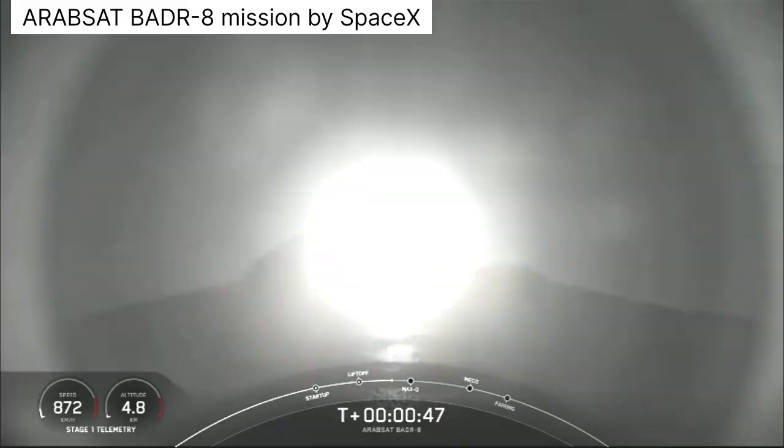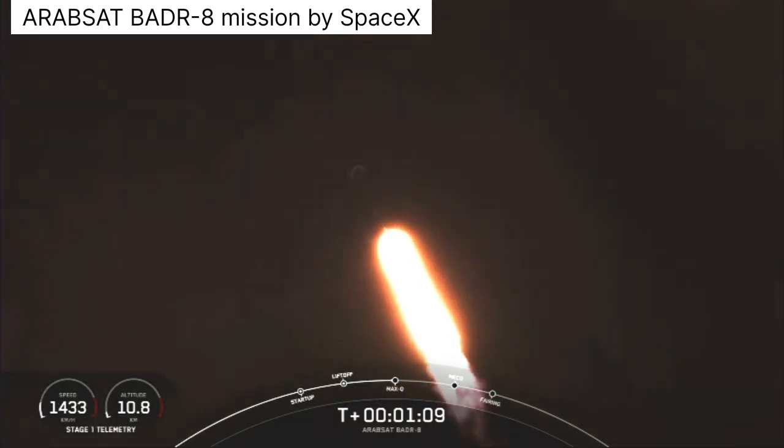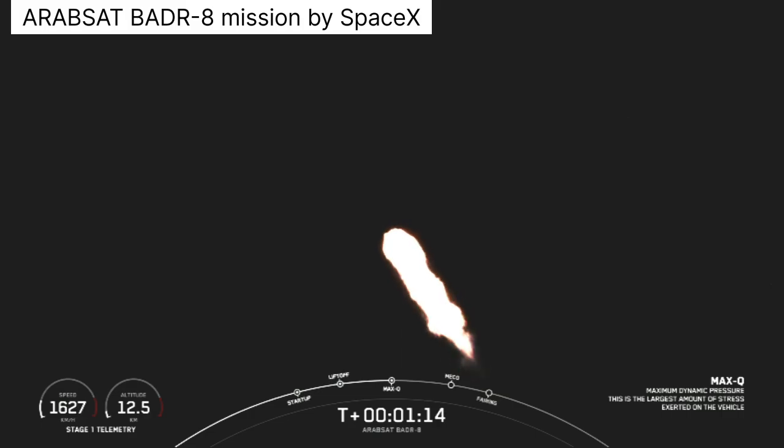Power and telemetry nominal. Vehicle is on the right track. Now, as you may already know, max Q is the period of flight with the highest dynamic pressure. Max Q.